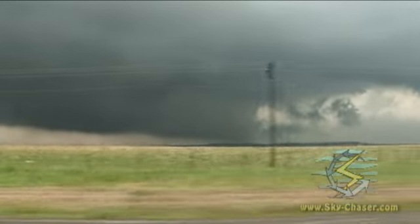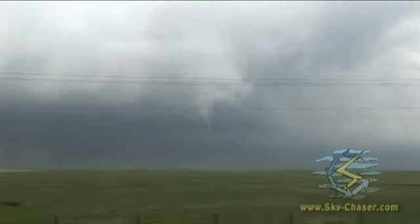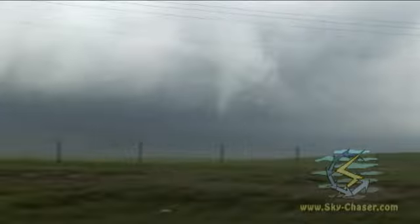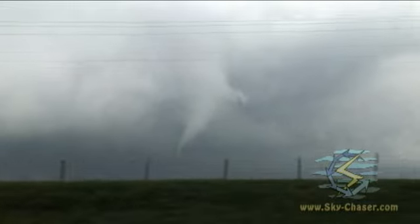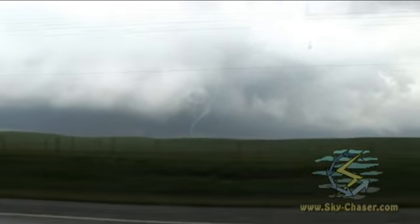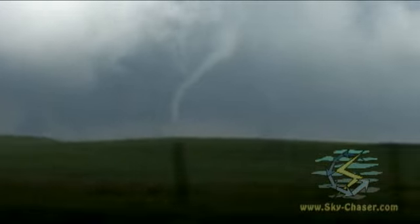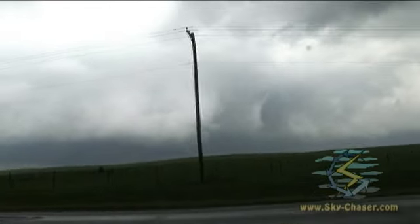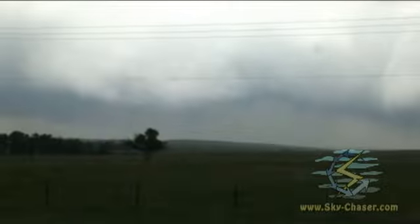There's another tornado — a very large wall cloud to my north. That was probably tornado number three. Okay, pulling over for still some video. While trying to keep it in frame — it's not easy. I can't see it too good. There it is right there. Very powerful RFD on that.